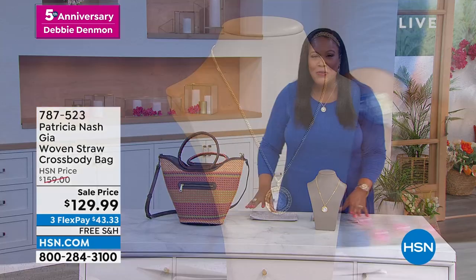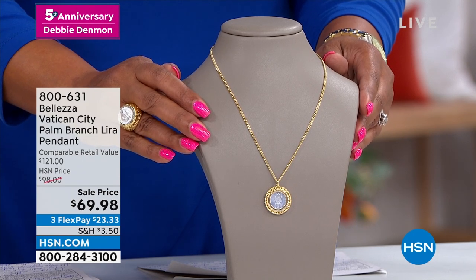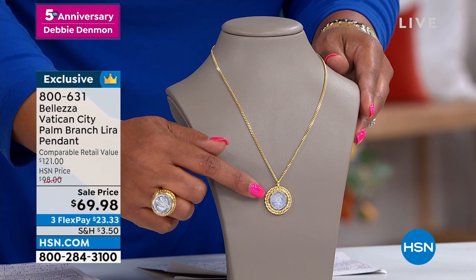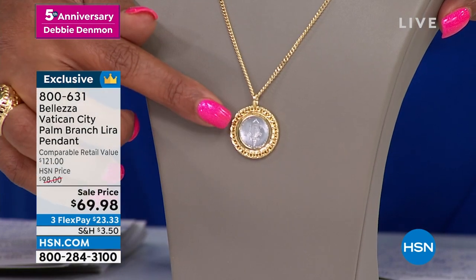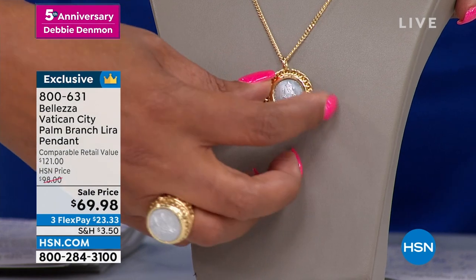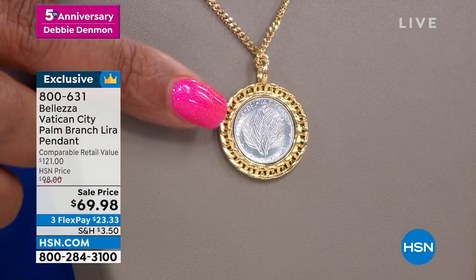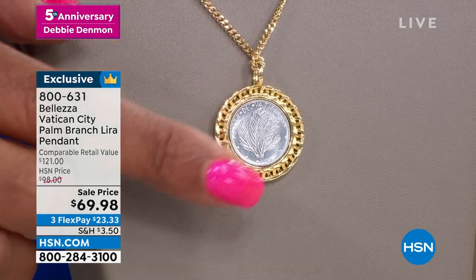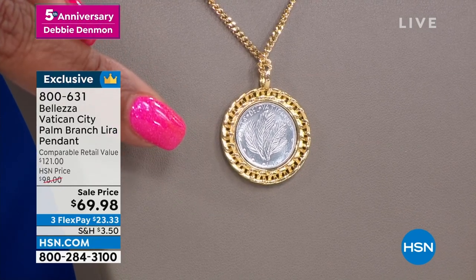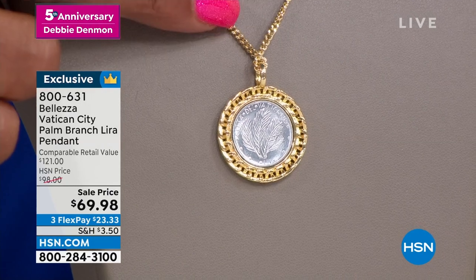I love me some Baletza jewelry. This is the Baletza Vatican City Palm Branch Lira pendant. This pendant is actually a coin that was exclusive to the Vatican. I had the pleasure of going to Italy and visiting the Vatican, so this is so special. There's a palm on one side — you'll learn the story of Palm Sunday. This is a genuine Italian lira coin, beautiful bronze bathed in gold. It's $69 and retails for $121. We're basically throwing in this beautiful chain — just $23 to get home both the necklace and the pendant.